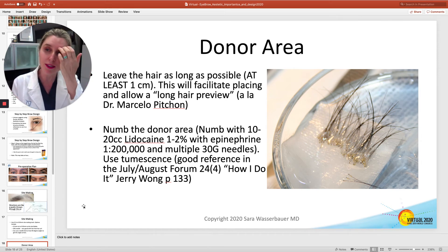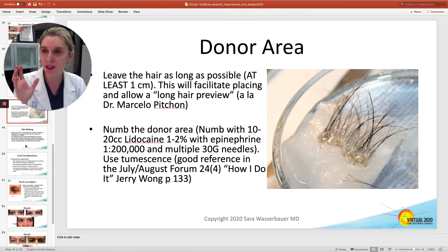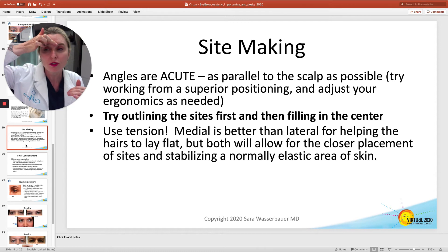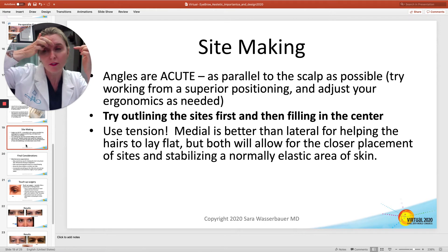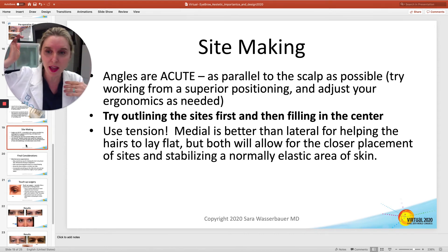Make sure you numb and use a lot of tumescence in this area. The tumescence is not only going to help you control the bleeding, but it's going to make the sites closer together when you actually make them. As you're making them, try pulling medially and give some tension — that way you're going to make the sites a little bit further apart. If you pull medially, the hairs are going to stand up, you'll be able to make those sites, and then when you let it go, they lie down ever so nicely.